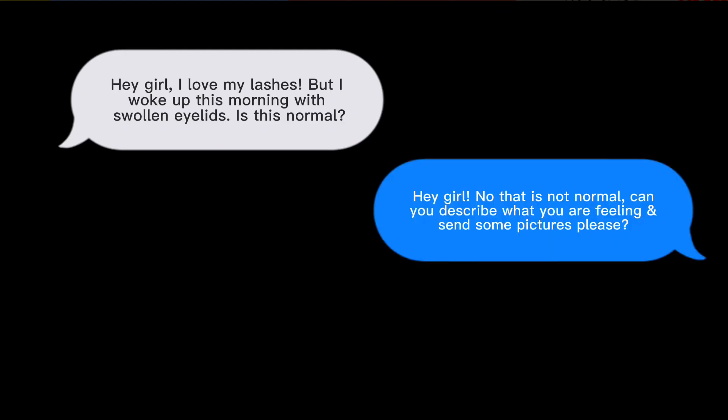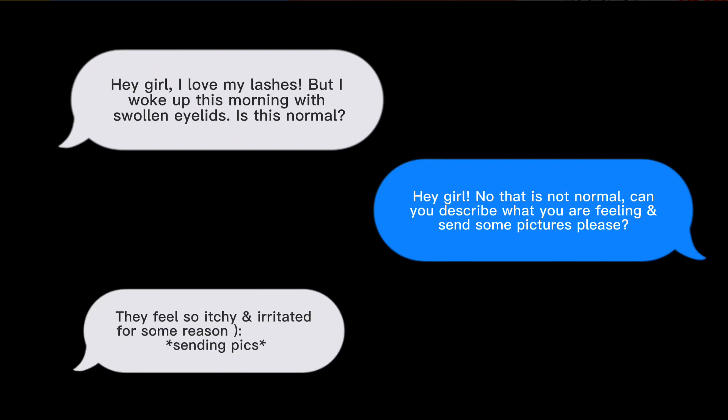I know it is scary to receive these type of messages, but always remain calm and ask your client to describe what she's experiencing as well as to send a few photos for records.